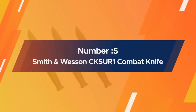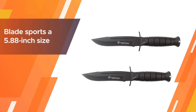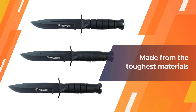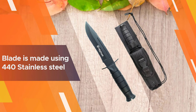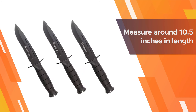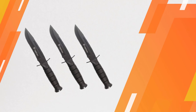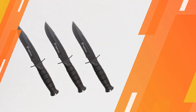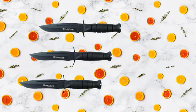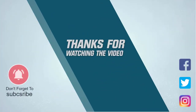Number five: the Smith & Wesson CKSUR1 combat knife. The blade is 5.88 inches, made from 440 stainless steel for maximum durability and corrosion resistance. The entire knife measures around 10.5 inches in length, giving the user a wider interface for cutting. The blade is grooved for better penetration and sports a non-reflective coating to increase camouflage. For more details, click the link in the description.